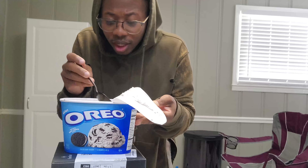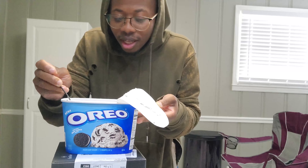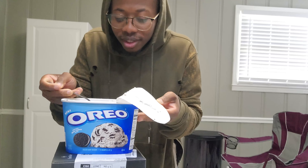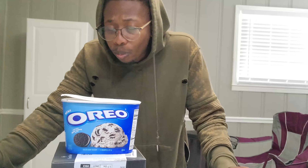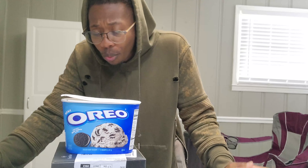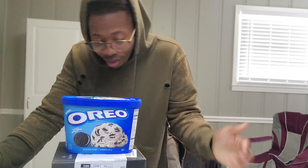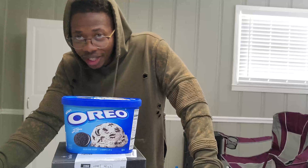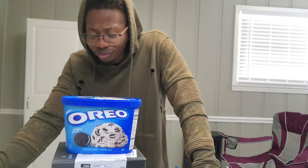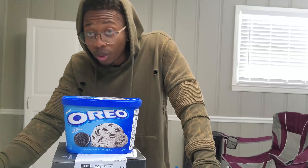The best part about this is, you know how sometimes you get ice cream and it's all hard? No, no, no. This junk's soft. It's already soft. Look at that. Vanilla's got in there. Cream. Soft. Smooth — smooth with a V.